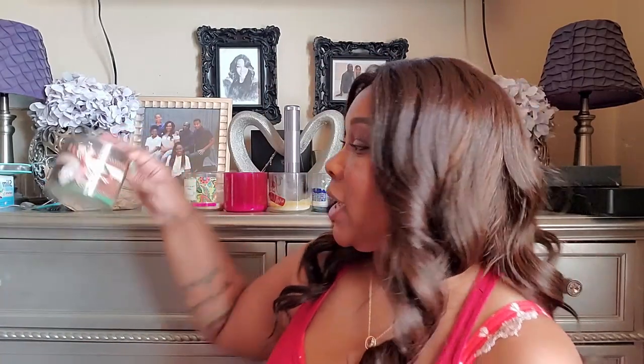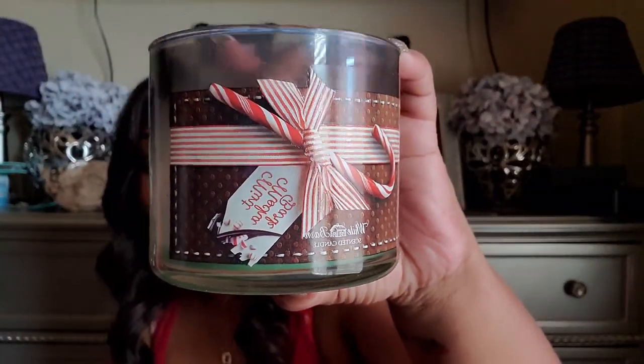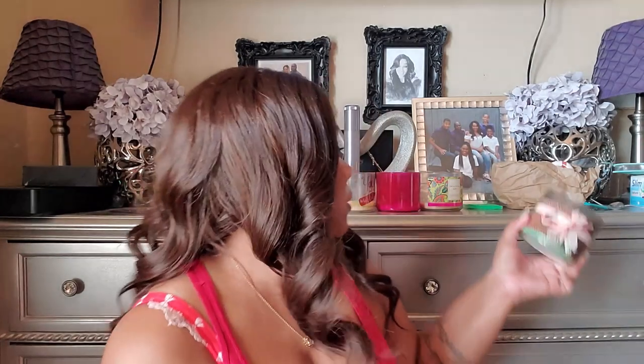The first one is the Mint Mocha Bark. It has notes of vanilla and icy mint. This smells really good — if you're familiar with Andes chocolate mints, or the mint chocolates you get at certain restaurants, that is exactly what this smells like. It smells like a chocolate mint.